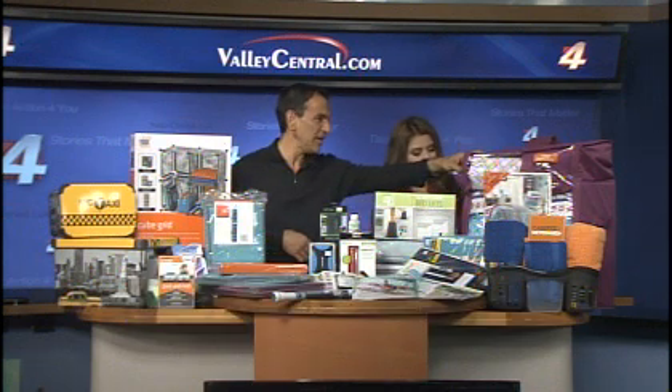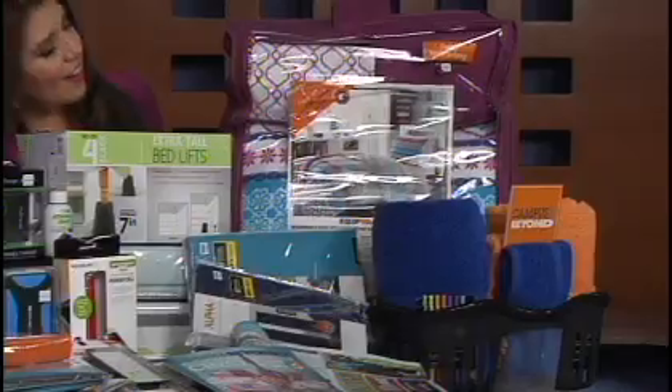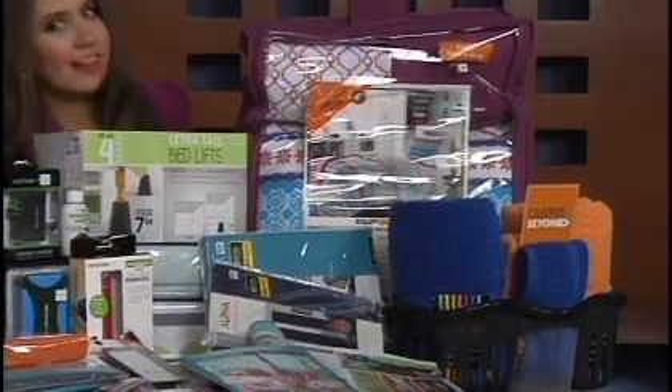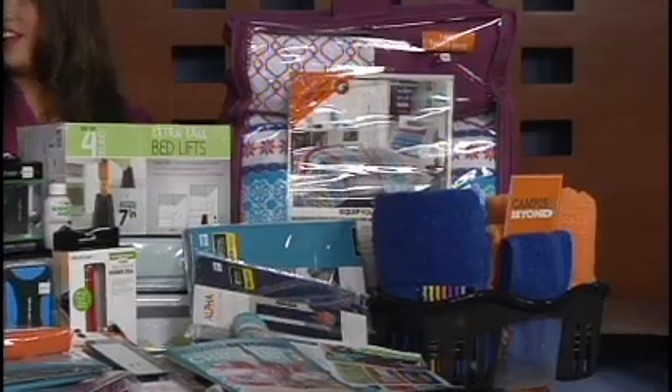Next week starts the big move-ins at some of the larger universities. One of the things that anyone's going to see when they come into our store is our push to really make sure that we get a good bed set up for our students, because it's not going to be the same kind of bed that you have at home. We have everything in a bag — your comforter, your sheets, a throw, and a couple of pillows all together. This one is for a girl, but we also have them for guys as well.